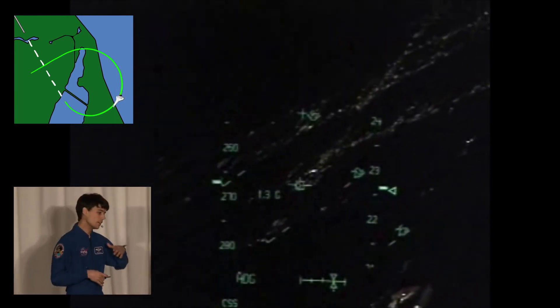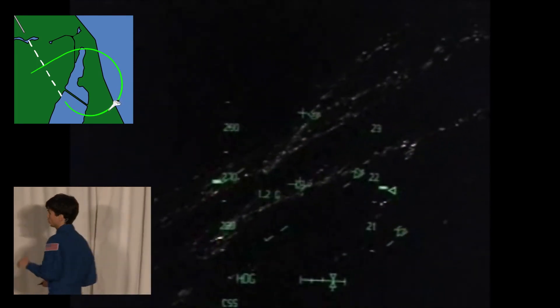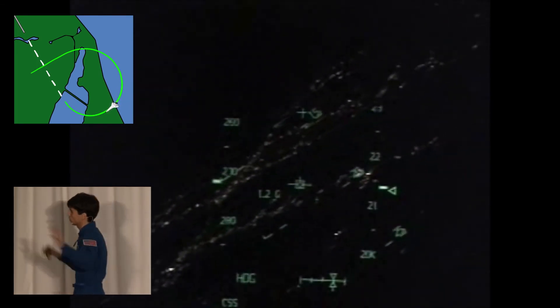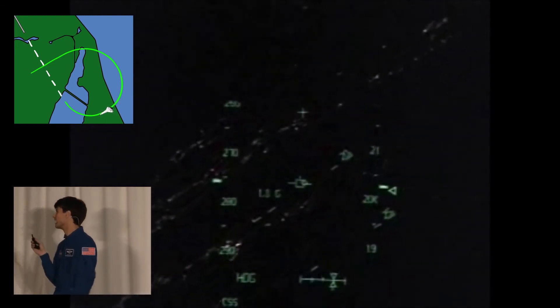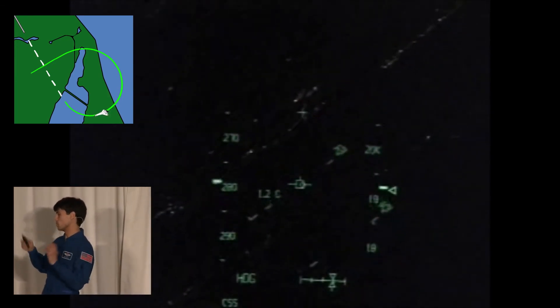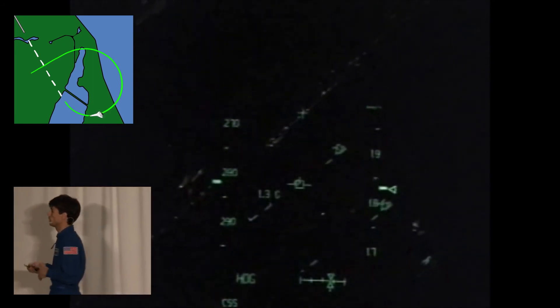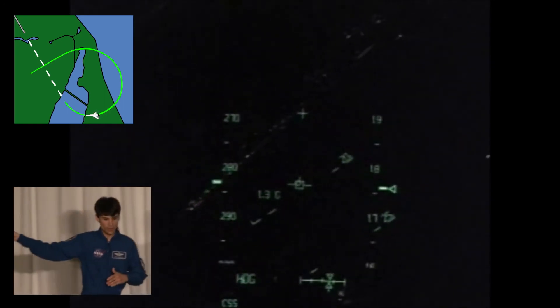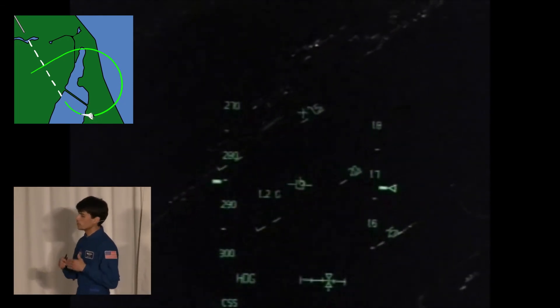What the commander is trying to do right now is fly that box over the diamond, which will keep the shuttle on the right descent path and around the heading alignment cone. That box is going to turn into a circle after a little bit. At the bottom there is a thing that says CSS, and above that HDG for heading — that's the heading alignment cone.